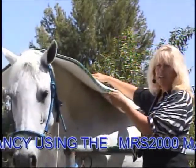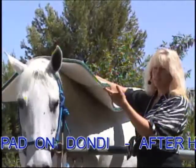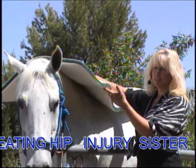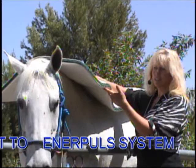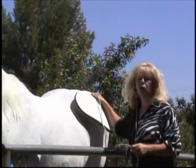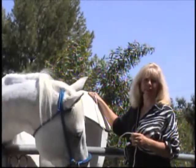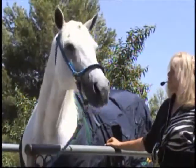We lay the MRS-2000 on her back just like this for 24 minutes. We put the MRS-2000 on her twice each day for five days. At the end of the five days, Dondi was trotting around in her pen without even as much as a limp. Dondi, was that a good treatment?